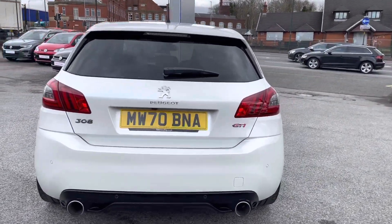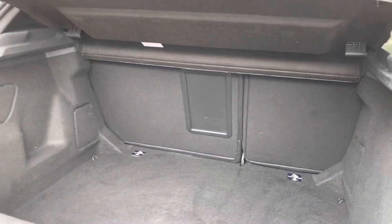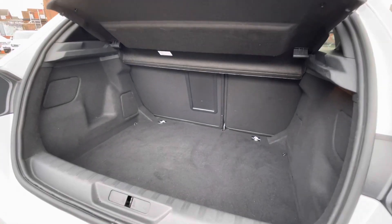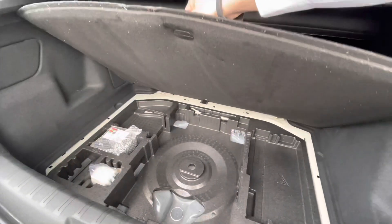As we access the boot directly, here you'll see we do get access to a very spacious boot size, big enough to fit a weekly shop inside there with ease. If you do need additional storage space or height, we do have space underneath for a spare wheel, and you'll notice you have additional storage space there as well.